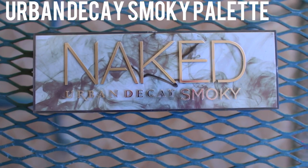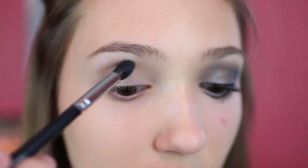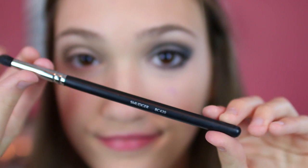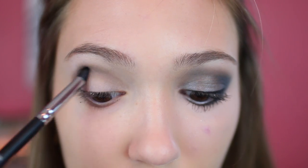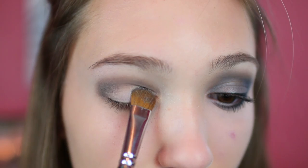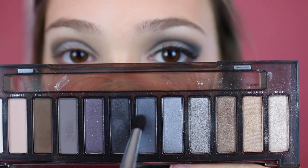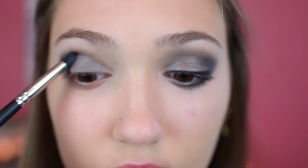I'm going to be using my Urban Decay Naked Smoky palette — I really like this palette, the colors are beautiful. I'm taking Whiskey and using it as a transition color, working it into the crease. Then I'm going over it with Radar to give it more of a sparkly finish. For Whiskey I use the crease brush and for Radar I use the smudger. Then I'm going in with the shade Armor, a really pretty glittery color, using the flat shader brush on my eyelids. With the smudger brush I'm using Black Market and Dagger on the outer corner and just mixing them.